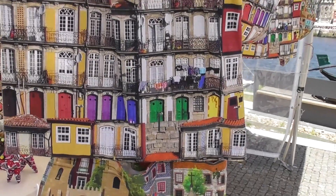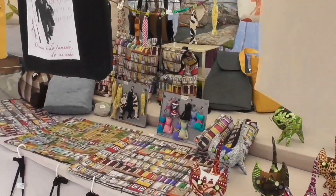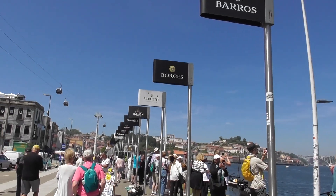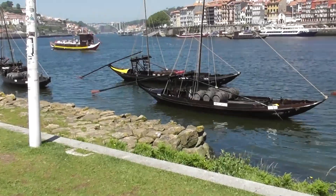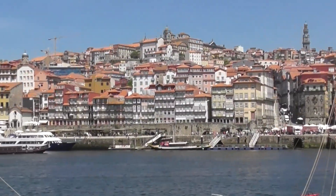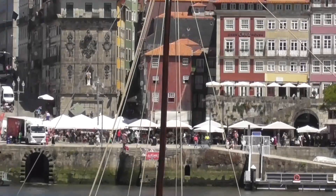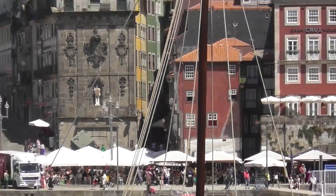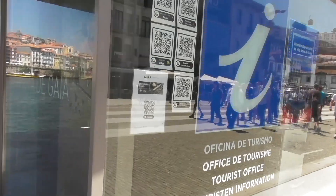Beautiful tote bags — they're so vibrant, I love the colors. There's a large tourist office on this side.